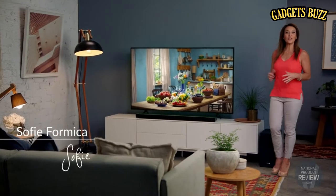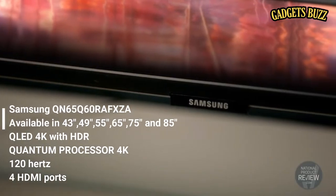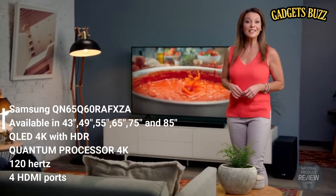If you're looking for a television with incredible color, flexibility and sleek design, consider the Q60 QLED TV from Samsung featuring Quantum Dot technology. This television delivers consistently bright and vivid images for stunning picture quality.